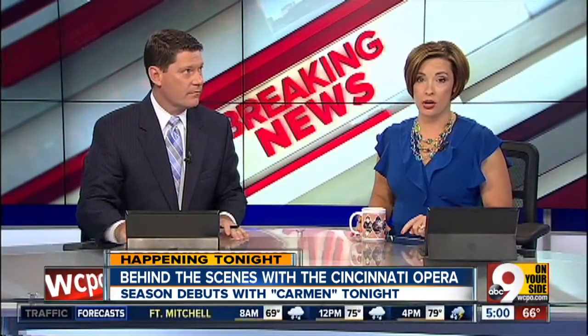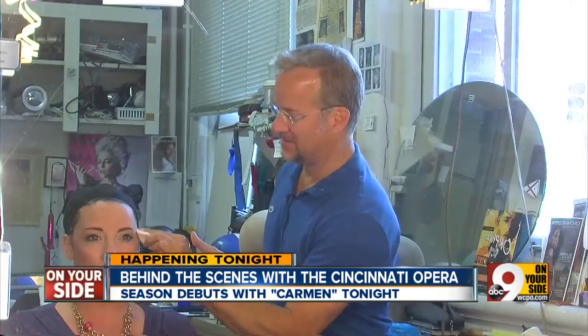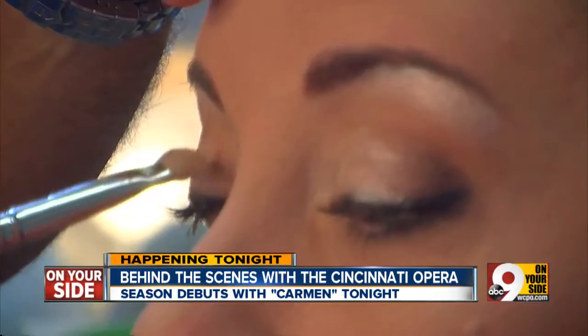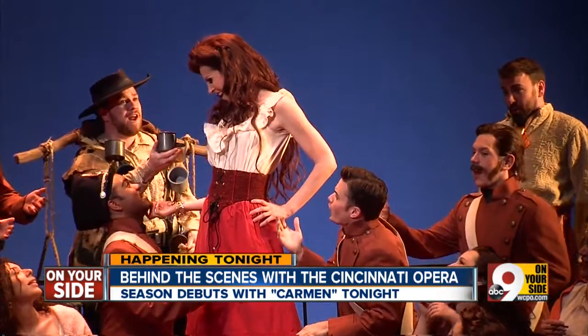This is how most of you know me, anchoring with Chris Riva on Good Morning Tri-State. A performer? Not even close. This may be the closest I get. Cincinnati Opera took us backstage to show us what its very talented performers go through every night before they ever set foot on stage.